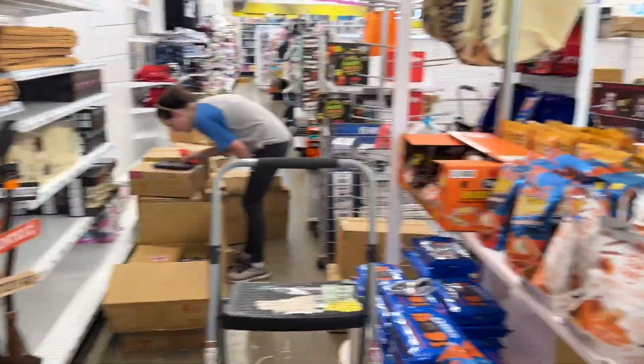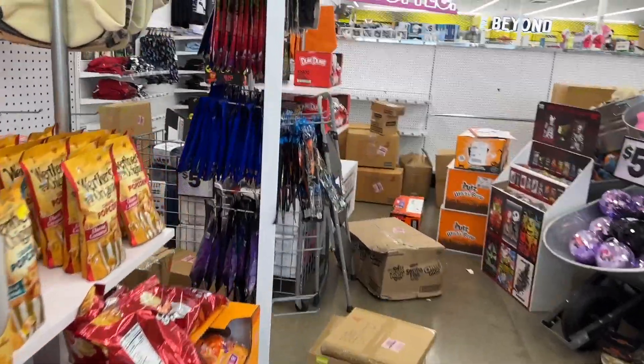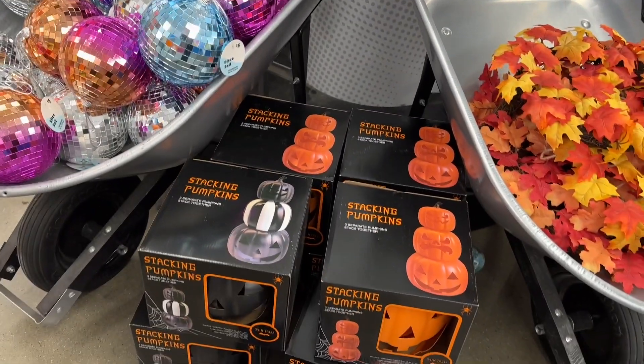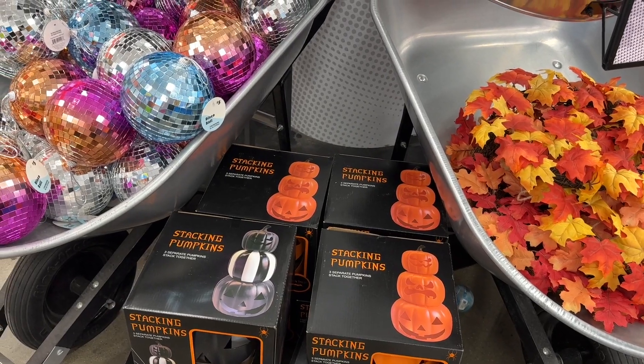I'm just now getting stuff out so probably not going to find a ton of stuff, but there are a few things I'm after — like the pink ghost stack and several other things. Oh my gosh, here we go! I'm so excited!